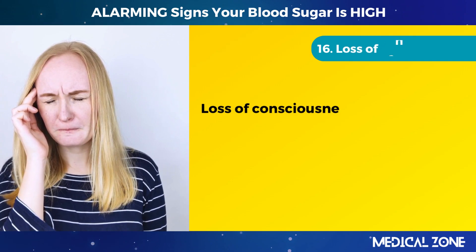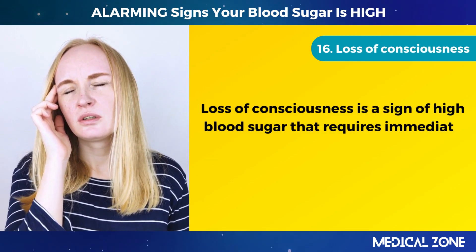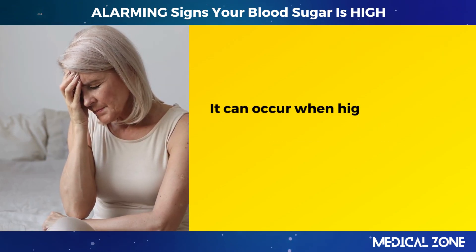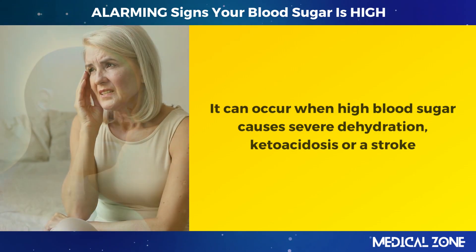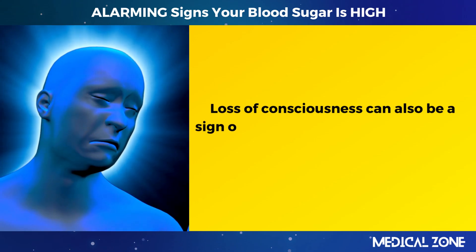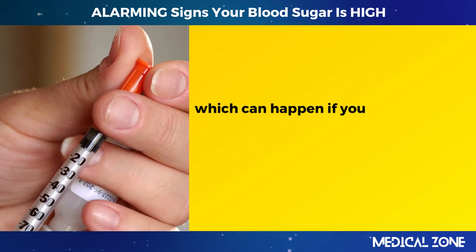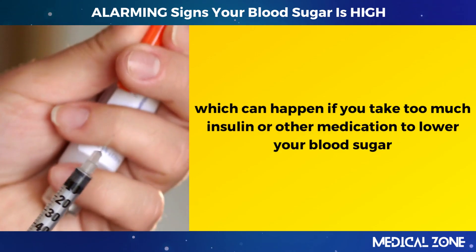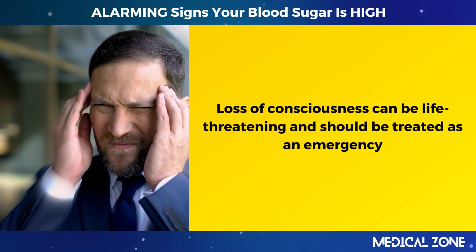16. Loss of consciousness. Loss of consciousness is a sign of high blood sugar that requires immediate medical attention. It can occur when high blood sugar causes severe dehydration, ketoacidosis, or stroke. Loss of consciousness can also be a sign of low blood sugar, or hypoglycemia, which can happen if you take too much insulin or other medication to lower your blood sugar. Loss of consciousness can be life-threatening and should be treated as an emergency.